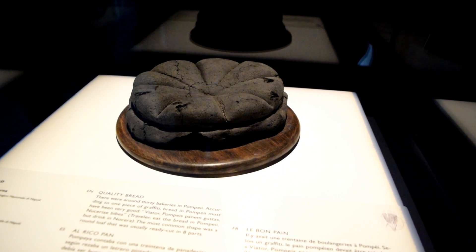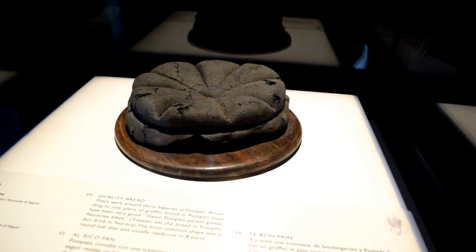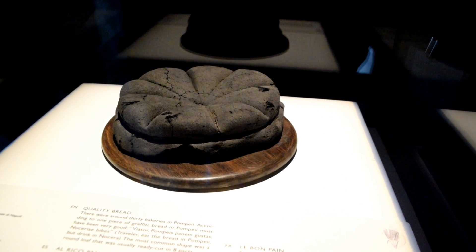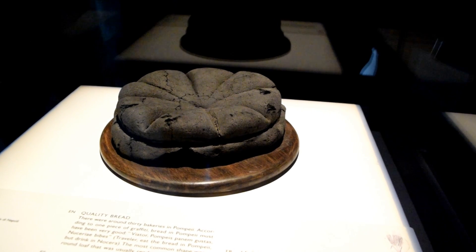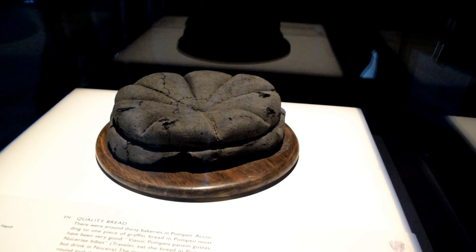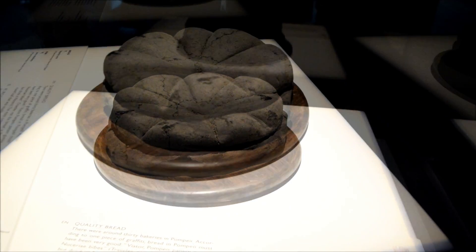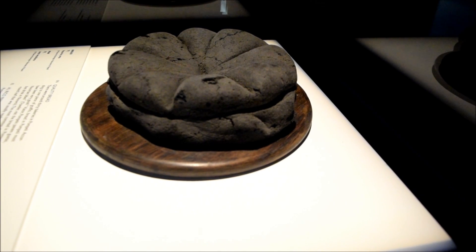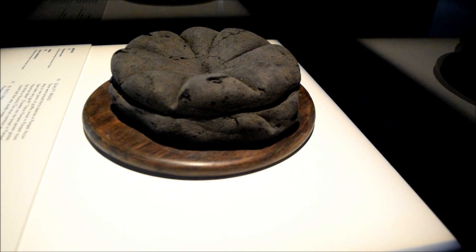Bread was really popular in Pompeii. It was a status symbol, and there were about 30 bakeries scattered throughout the city. What we're looking at is a 2,000-year-old loaf of bread that was pretty much turned into carbon by the heat of the volcanic eruption.